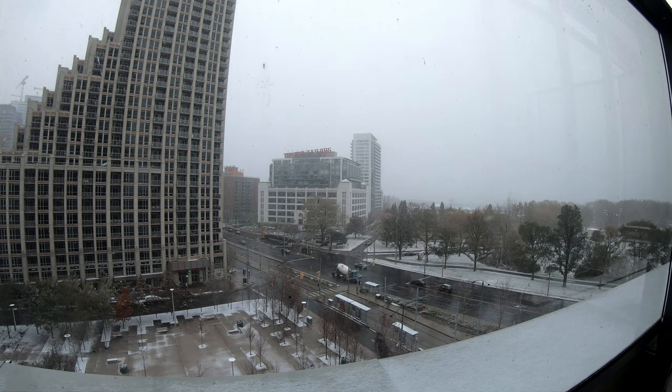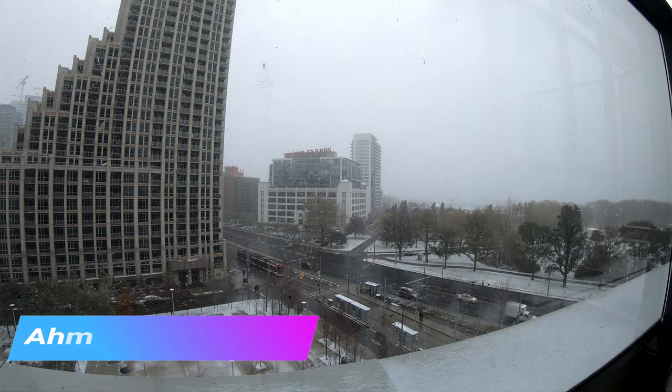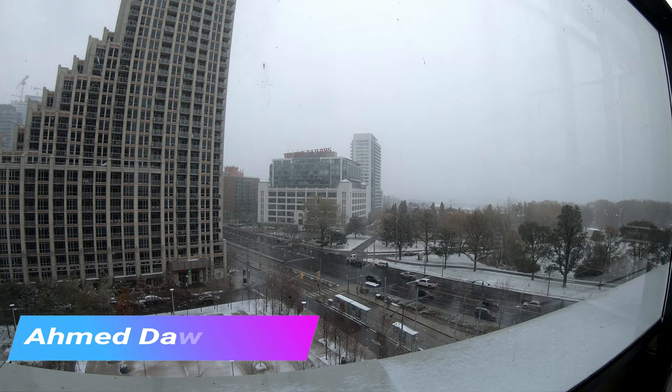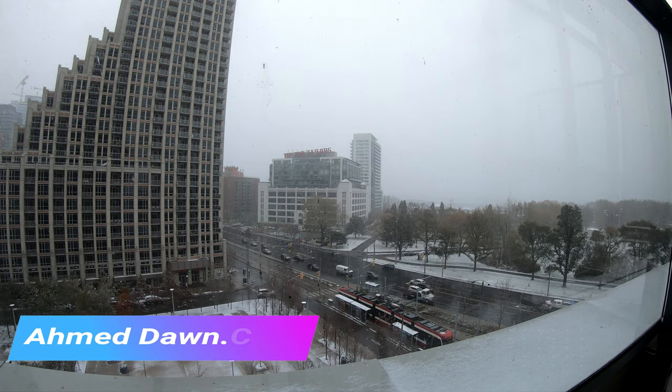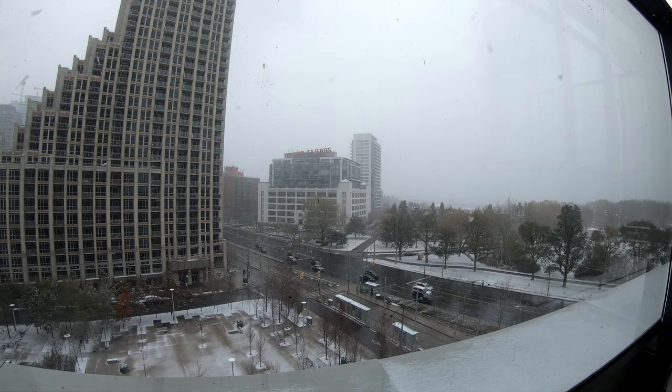It worked fine and there's no problem, no damage or anything — so it looks like it did the job. You can see the snow accumulation on the balcony, and the roads are still clear, but you can see on the outside elsewhere that it's getting wider and there's more snow.